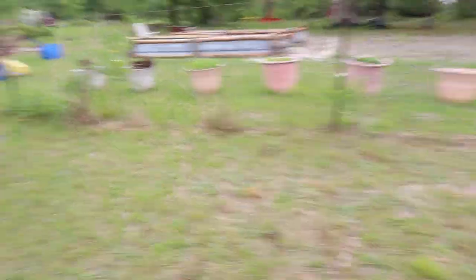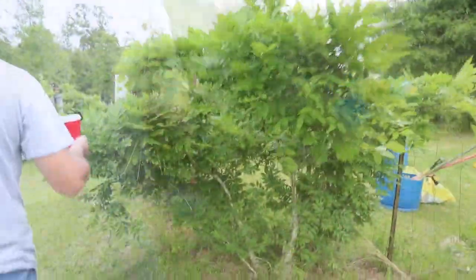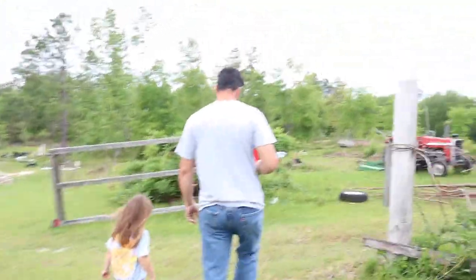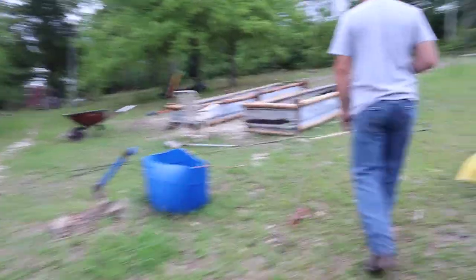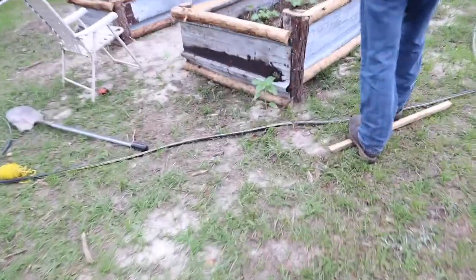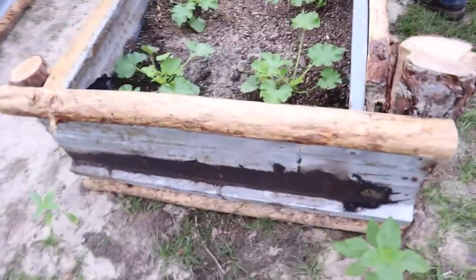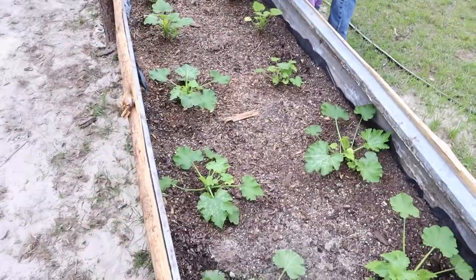Let's show them the garden and maybe some other stuff. This is my baby's breath that I took from his mama's place. We gotta clean it up a little bit more. These Wisteria bushes also came from his mama's place — they just grew and grew. I think they've been up here about seven years. This is the garden.